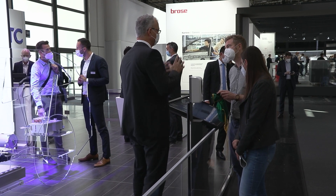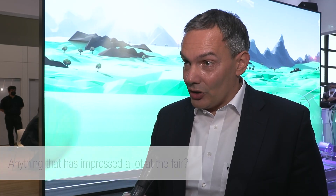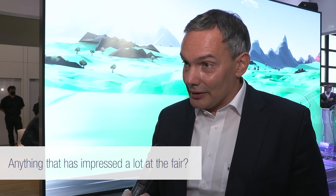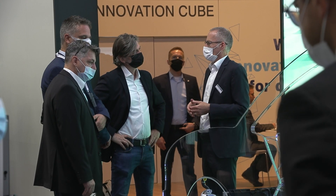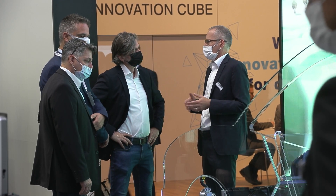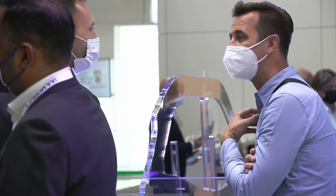First of all, it's great to be back at live events, at live interaction with customers and industrial partners. Second, it's great to see so many different pieces of technology around here by OEMs and suppliers like us, all directed towards future emission-free mobility. And last but not least, there is a piece of live interaction happening ad-hoc, basically at the open space in the inner city. All in all, just a great experience.